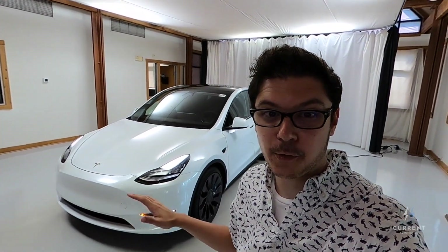Hey there, it's Blaine from Current Automotive, and check it out! We just got our first Model Y. Let's take a look.